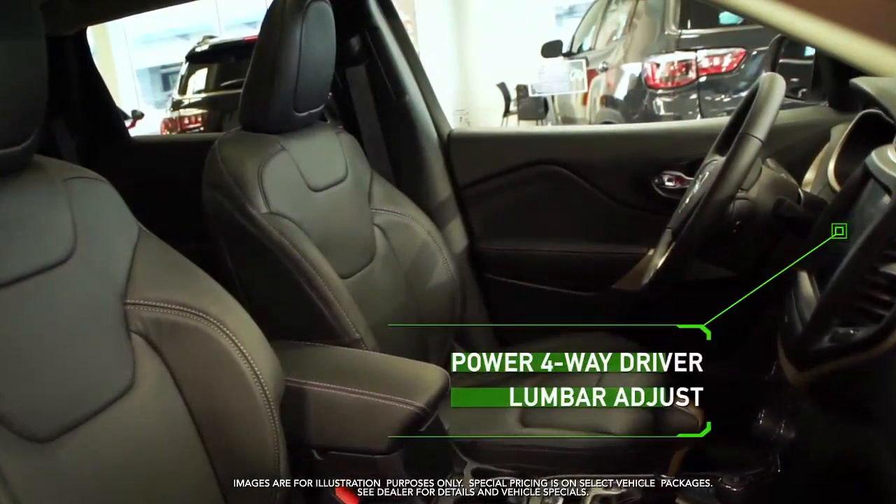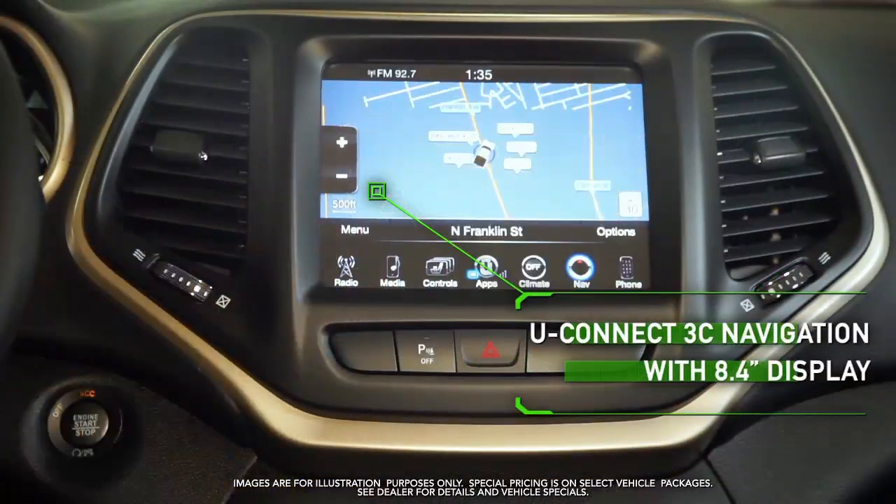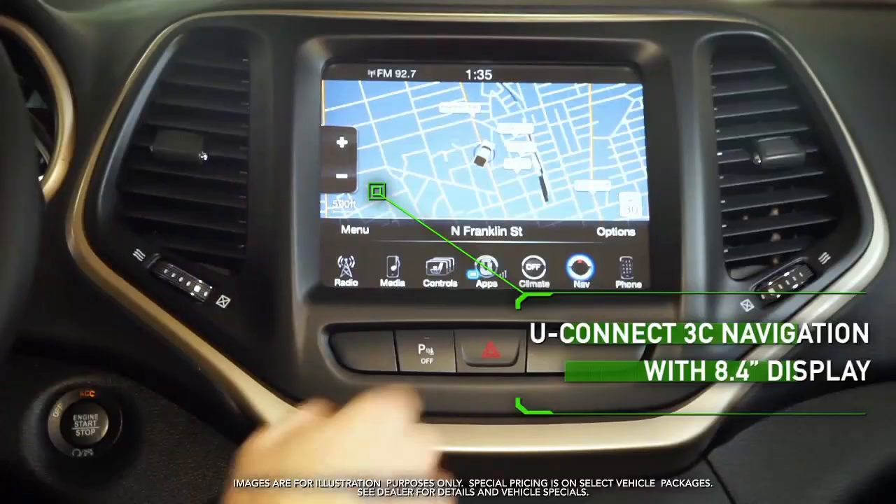Power 4-way driver lumbar adjust, Uconnect 3C navigation with 8.4-inch display, and more.